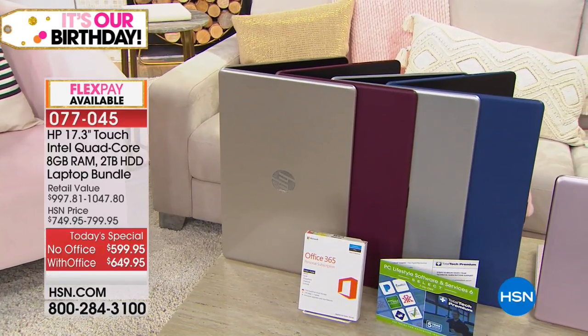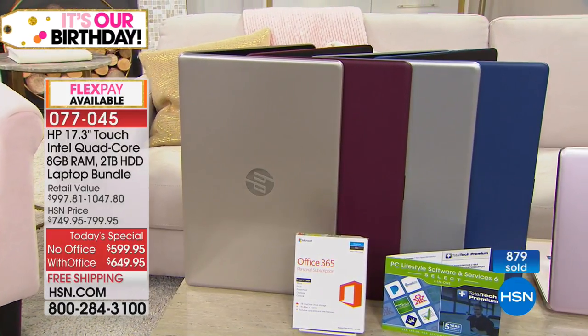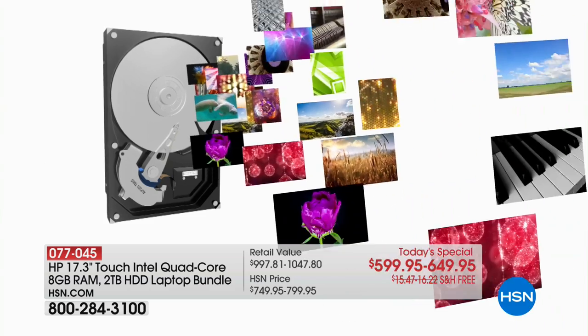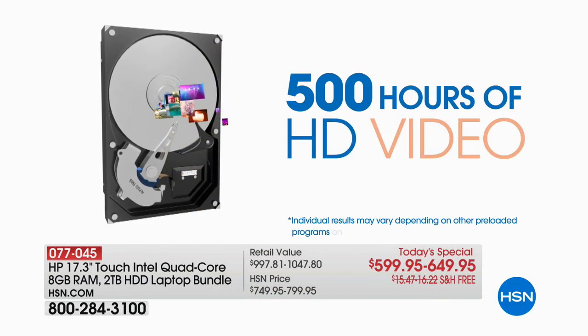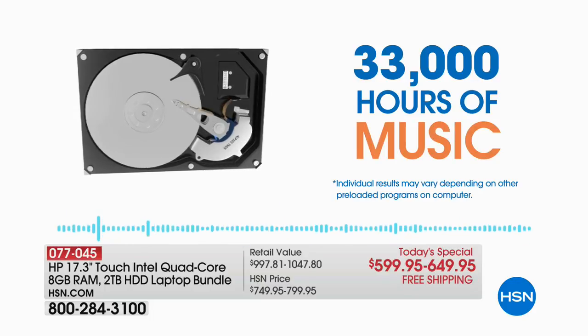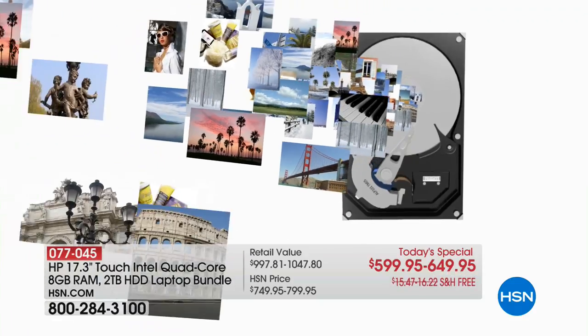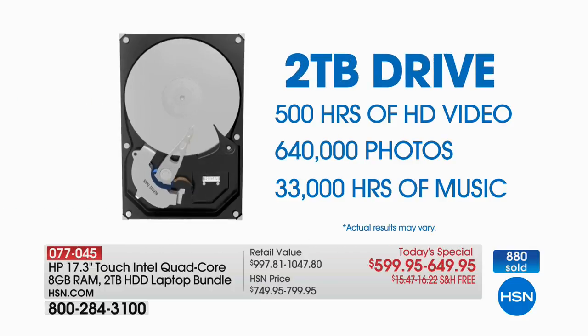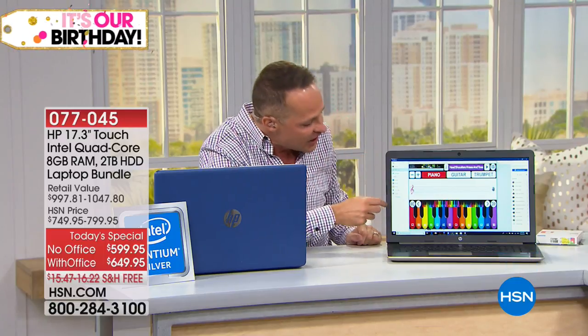This is the first two-terabyte computer they've had in nearly a year. Two terabytes is the largest amount of hard drive ever done on any computer at HSN. Here's what it means in practical terms: you can store 500 hours of high-definition video, about 2,000 hours of standard-definition video, 33,000 hours of music, and over 640,000 photos. This is a computer loaded with speed and capacity for downloading more movies, games, and music — and doing it all with touch.